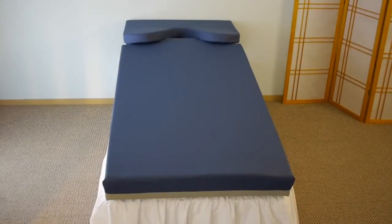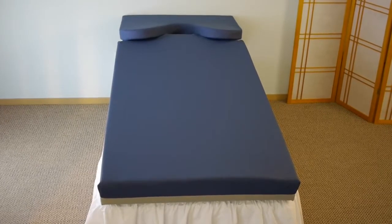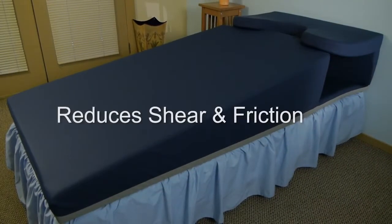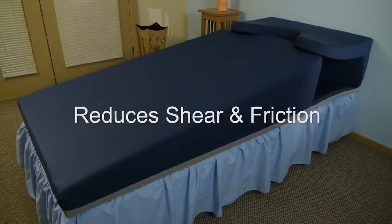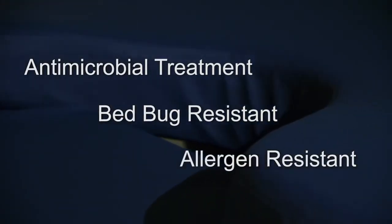With the acute wound care environment in mind, the Squire sleep system is designed and manufactured to strict medical standards. Our medical grade stretch cover moves in every direction to minimize shear force and friction, and also features antimicrobial treatment and is resistant to bed bugs and allergens.